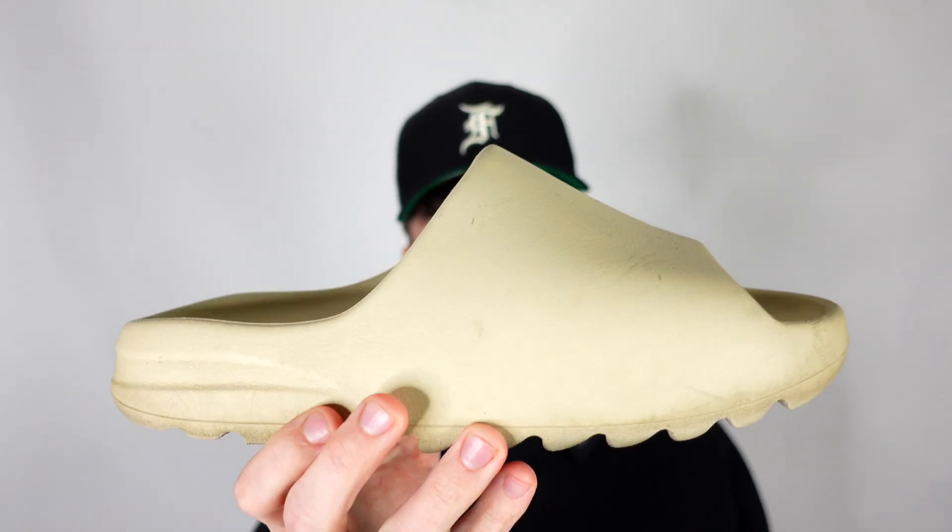There is no denying this slide right here is possibly one of the best slides of all time — this is of course the Yeezy slide. If you're totally unfamiliar, Nike most recently came out with the Calm slide, and we did compare the Calm slide to the Yeezy slide; I will link that video right here if you are interested.